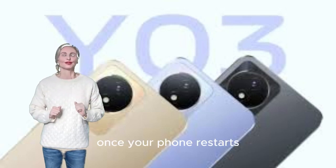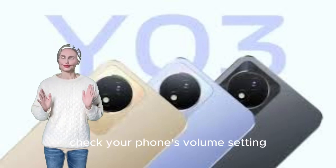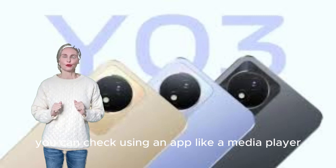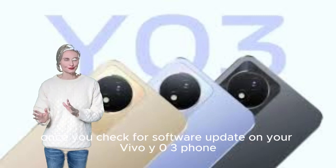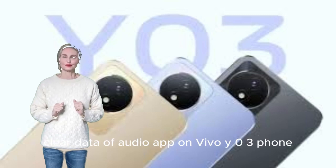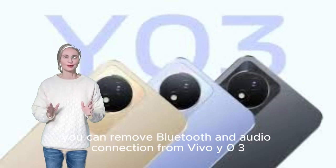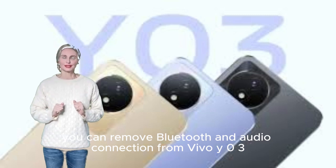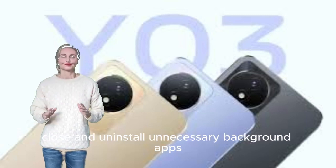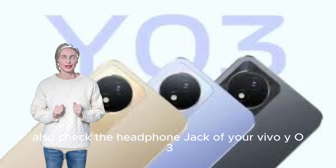Restart your phone once and check if sound is coming from the speaker. Check your phone's volume settings. You can test using an app like a media player. Check for a software update on your Vivo Y03. Clear the data of the audio app. Remove Bluetooth and audio connections, then close and uninstall unnecessary background apps and play the sound again. Also check the headphone jack of your Vivo Y03.